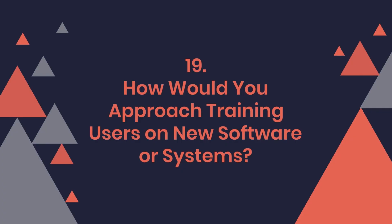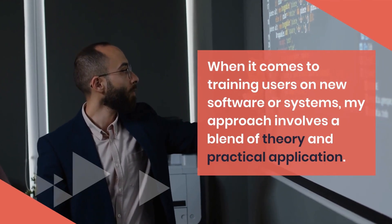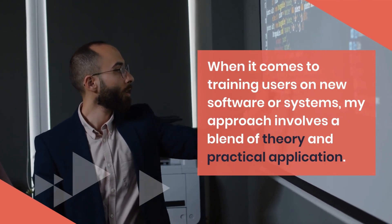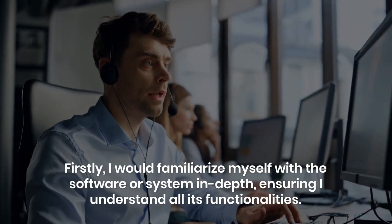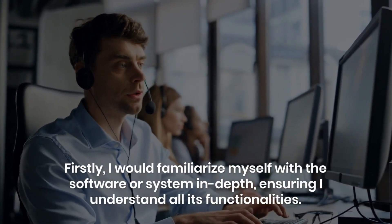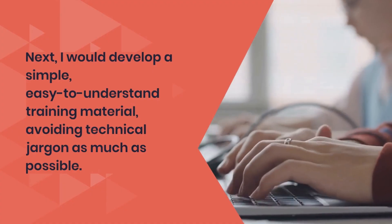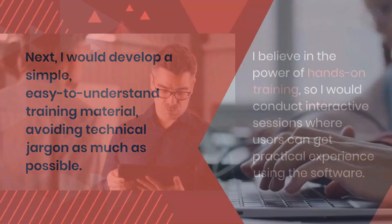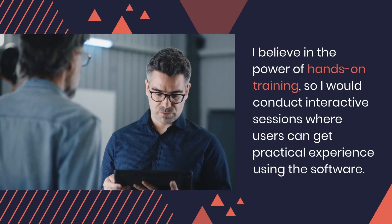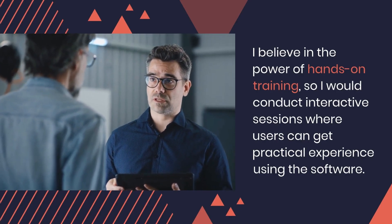Question 19: How would you approach training users on new software or systems? When it comes to training users on new software or systems, my approach involves a blend of theory and practical application. Firstly, I would familiarize myself with the software or system in depth, ensuring I understand all its functionalities. Next, I would develop simple, easy-to-understand training material, avoiding technical jargon as much as possible. I believe in the power of hands-on training, so I would conduct interactive sessions where users can get practical experience using the software.